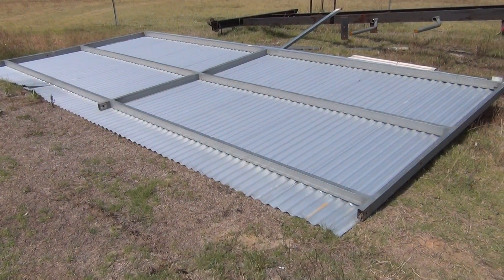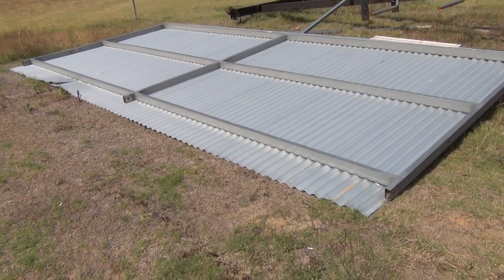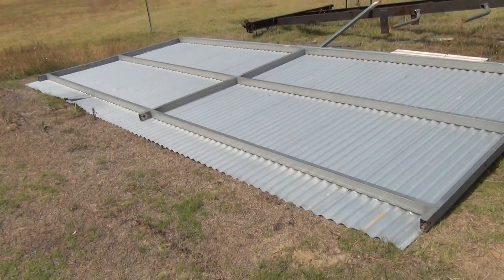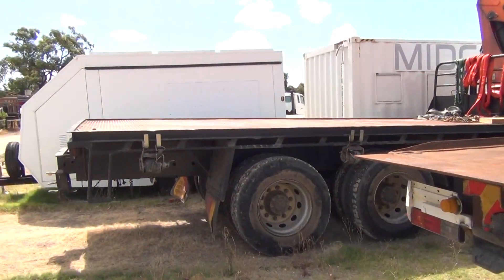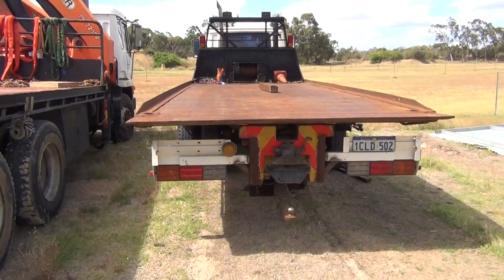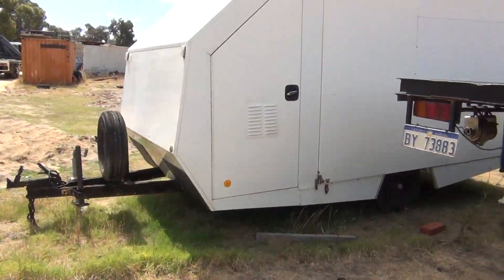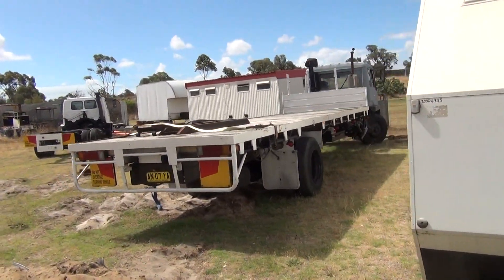G'day everybody, it's me again. We had some amazing luck the last couple of days — me and the old man only just noticed this afternoon. See this roof here? Well, it managed to fly over that caravan, that container, over the top of the big crane truck, over the tilt tray, and land there. The spun-out part is it was sitting on the back of that Mitsubishi.